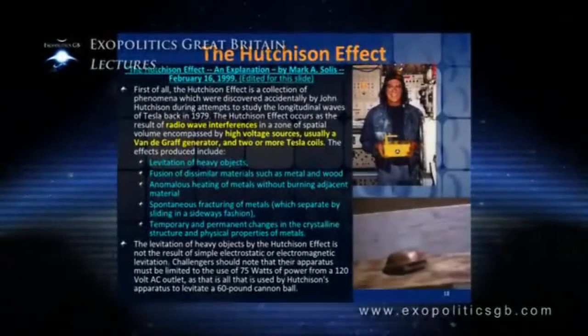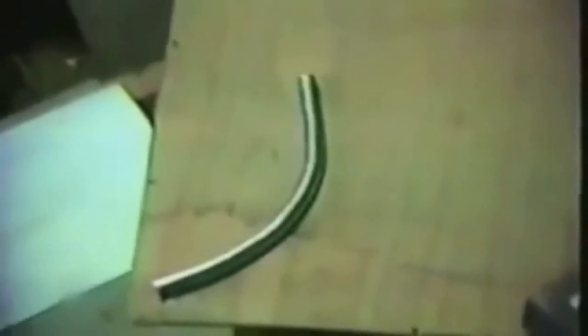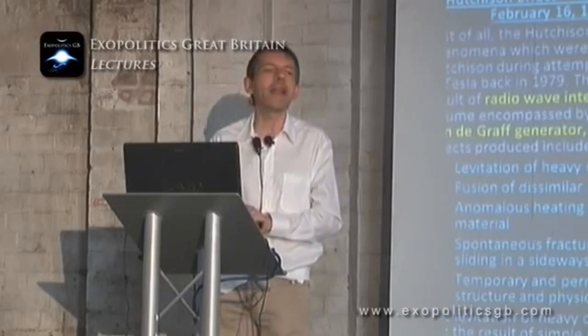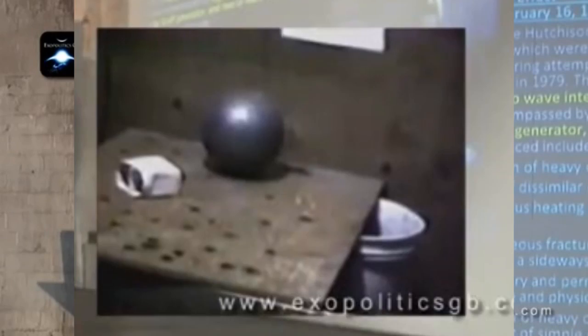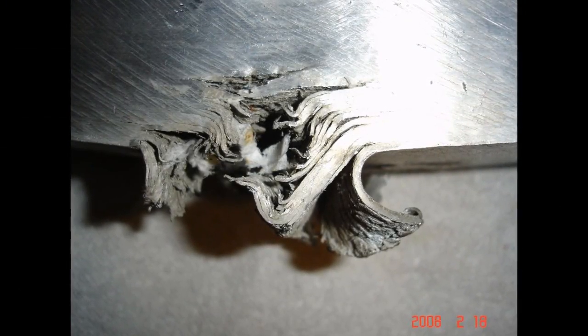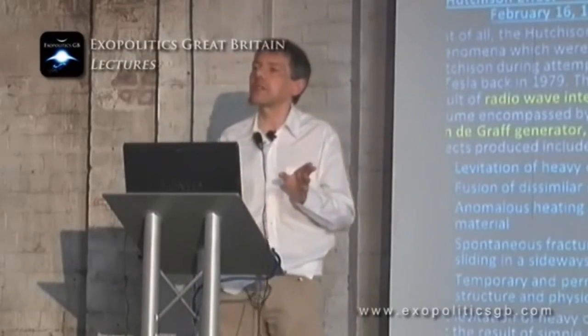The Hutchinson Effect is a collection of phenomena discovered accidentally by John Hutchinson during attempts to study the longitudinal waves of Tesla back in 1979. The Hutchinson Effect occurs as the result of radio wave interference in a zone of spatial volume encompassed by high voltage sources. The effects produced include levitation of heavy objects, fusion of dissimilar materials such as metal and wood, anomalous heating of metals without burning adjacent material, spontaneous fracturing of metals, and temporary and permanent changes in crystalline structure and physical properties of metals.